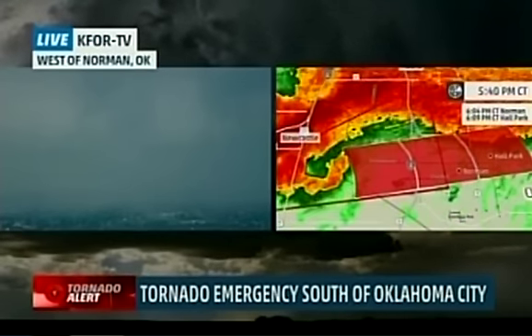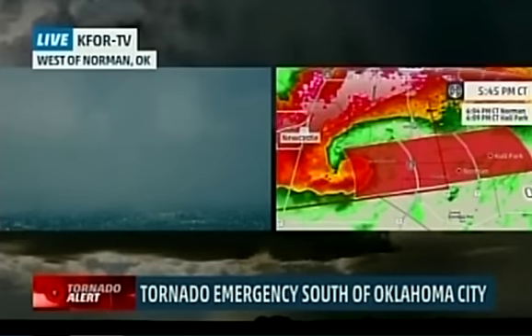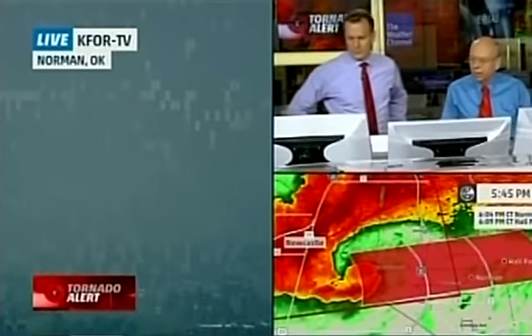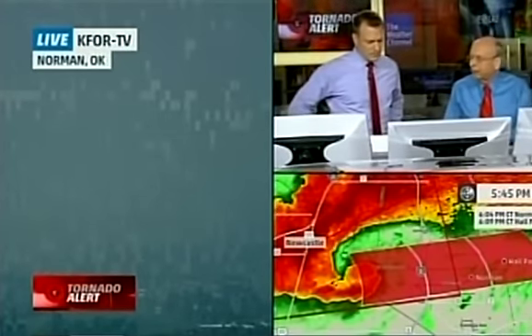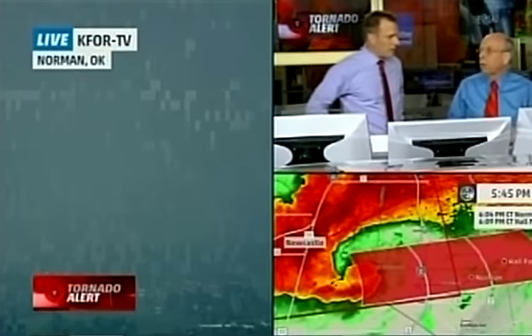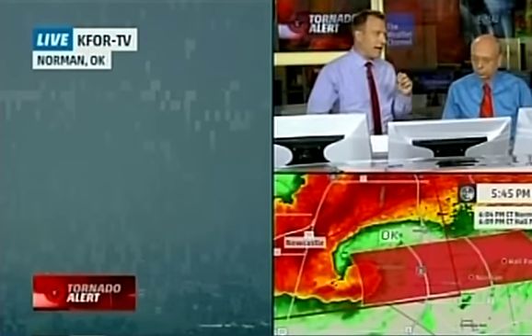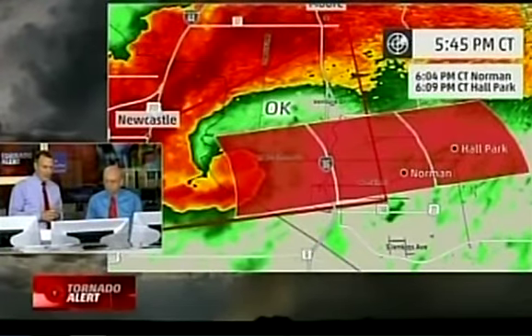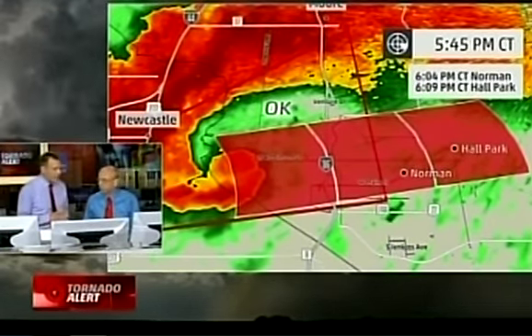If you've been watching, you may notice the arrival time is later than what we projected earlier. The storm was moving about 25 miles per hour but has slowed to about 10. So arrival for downtown Norman is delayed by about 10 or 15 minutes from what we said maybe 30 or 40 minutes ago. When I think about Norman, I think about the concentration of homes, the campus — tens of thousands of people. If this goes near the OU campus, this is going to be tough.